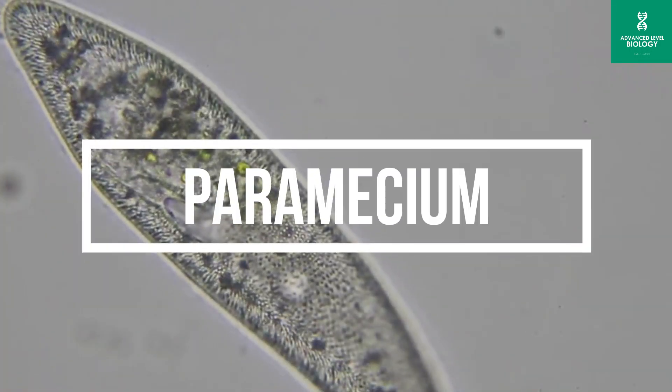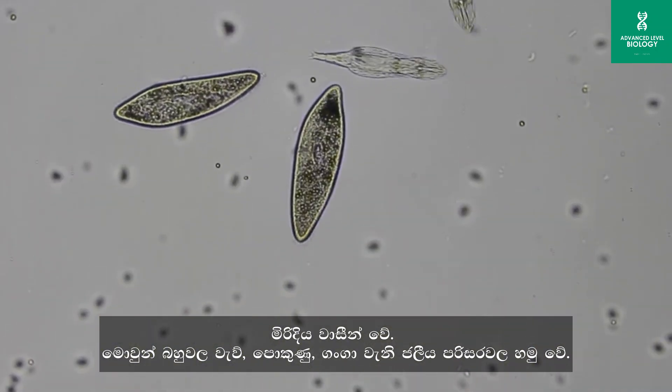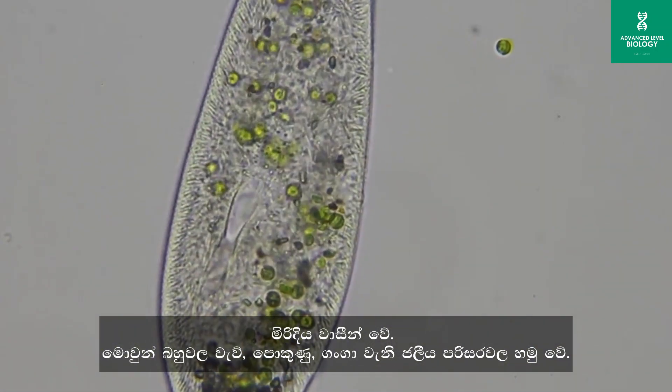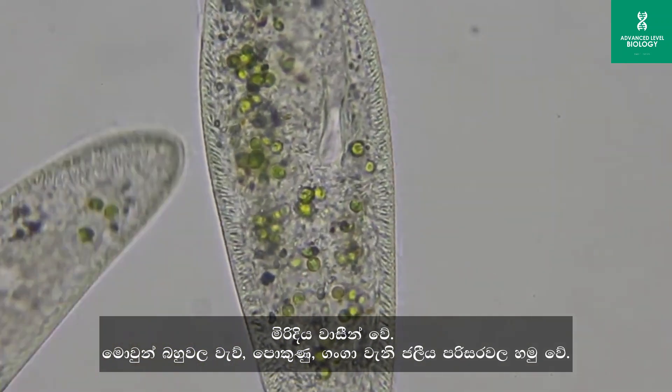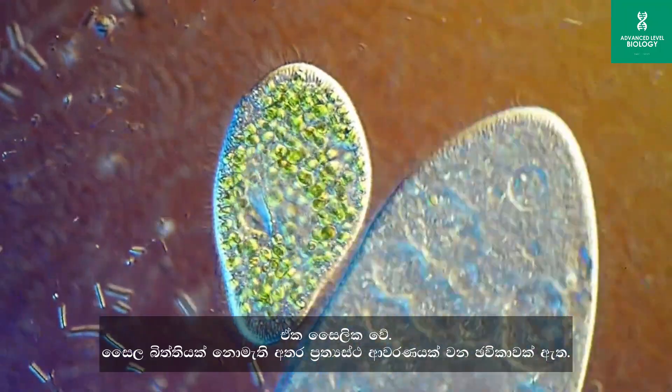Paramecium is a genus of single-celled protists. They are commonly found in various aquatic habitats such as ponds, lakes, slow-moving rivers, and even in stagnant water bodies like ditches and puddles. They are unicellular, lack a cell wall, but a pellicle is present.